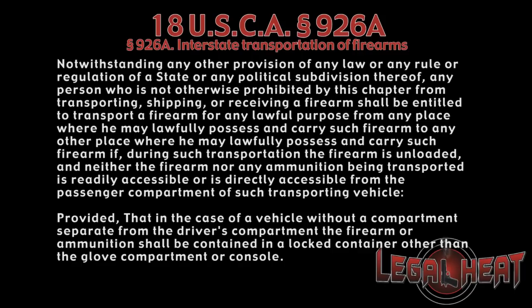First, the transport must be continuous and uninterrupted, meaning you're only doing transport-related things like getting gas or a quick bite to eat. If you do anything outside the scope of transporting that firearm, then you lose federal protection and will subject yourself to state law.